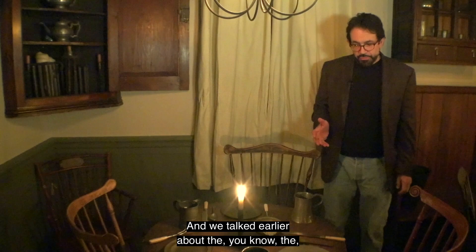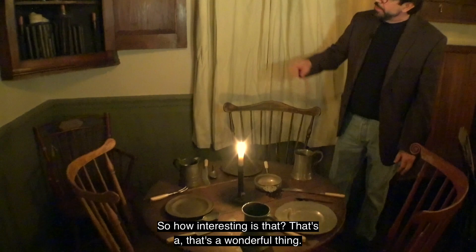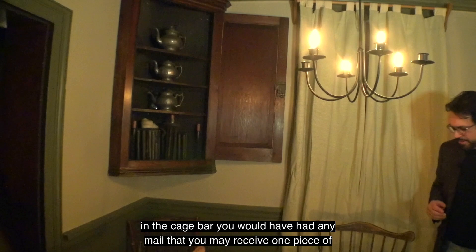Continuing around the room, we see one of our round tables with a complete place setting — knives, forks, mugs. There's a corner cupboard for storage of coffee and teapots. John Shivers was also making candles, and there are some of his candle molds here. I wanted to mention a few things about tavern life. Taverns had multifunctional purposes in addition to the socializing we talked about.